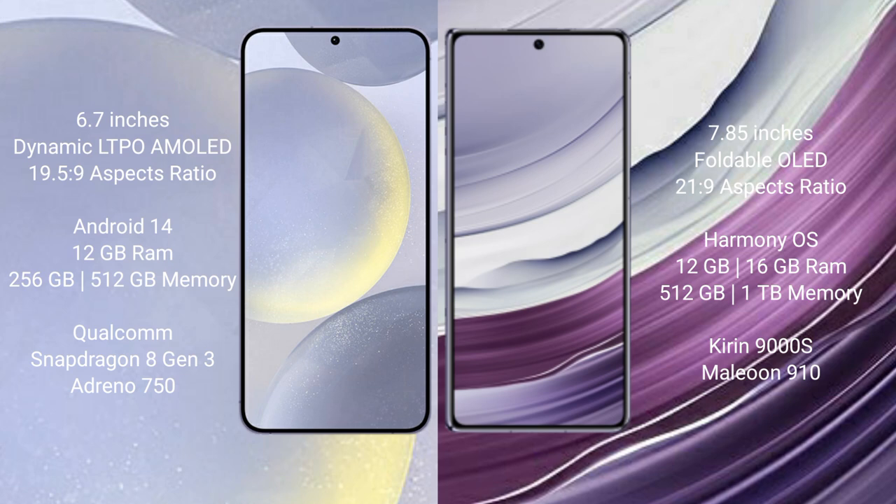Samsung Galaxy S24 Plus runs on the Android 14 operating system. It comes with 12GB RAM and 256GB internal storage, powered by the Qualcomm Snapdragon 8 Gen 3 processor and GPU Adreno 750.